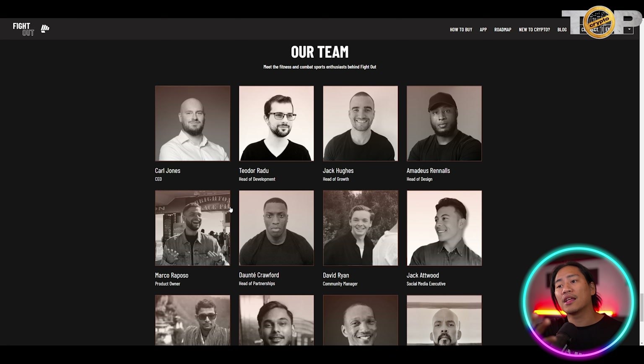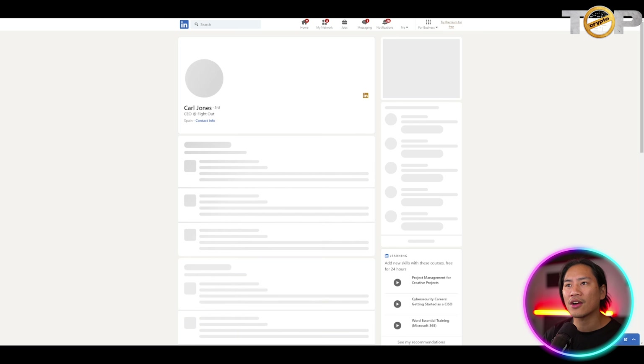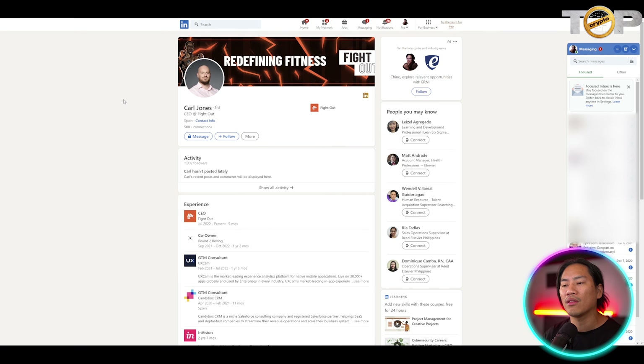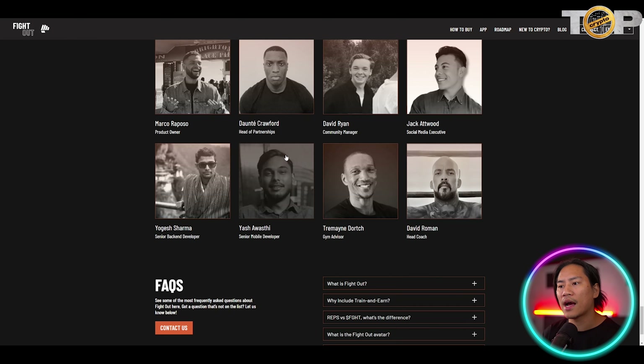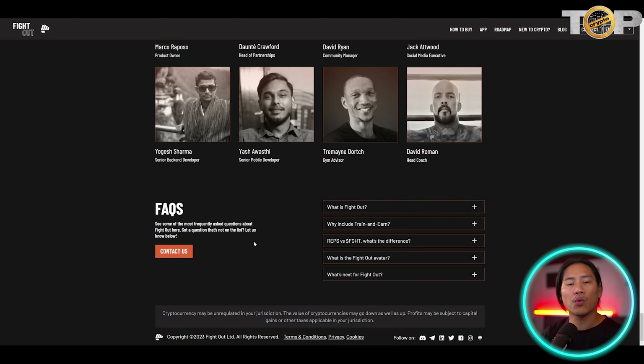This is their team — they've revealed their faces, and clicking on them takes you to their LinkedIn profiles, which is very positive in my opinion. It lets you gain confidence and see who is behind the project. You can check that out during your own research time.